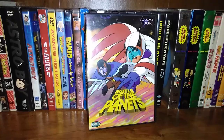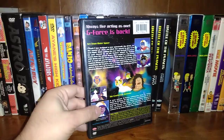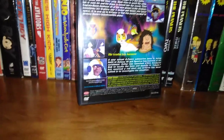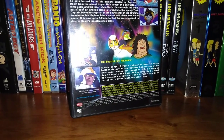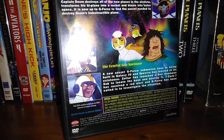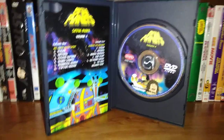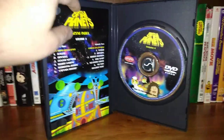Here we have volume four, my last volume in this collection. Here's the back. This includes episodes Ace from Outer Space, and the Fearful Sea something — I don't know how to pronounce that word. Here's the disc card and the insert, the scene index, which I just read those episodes off to you.